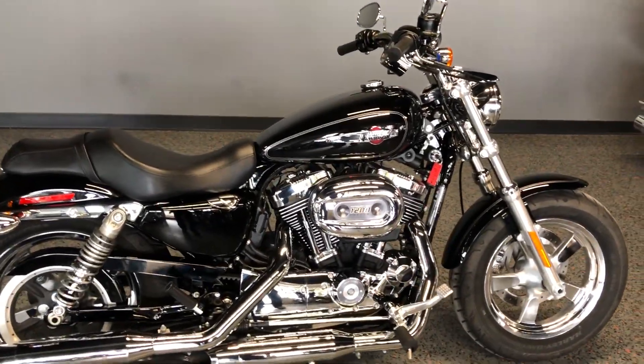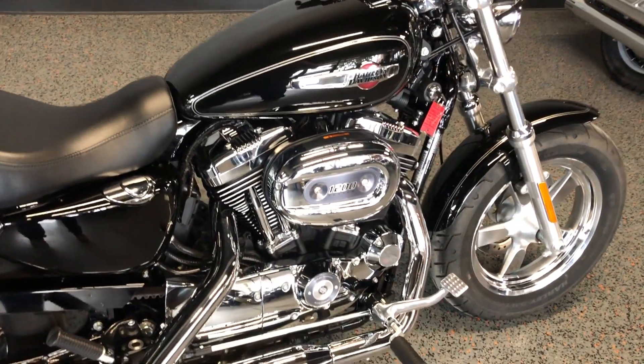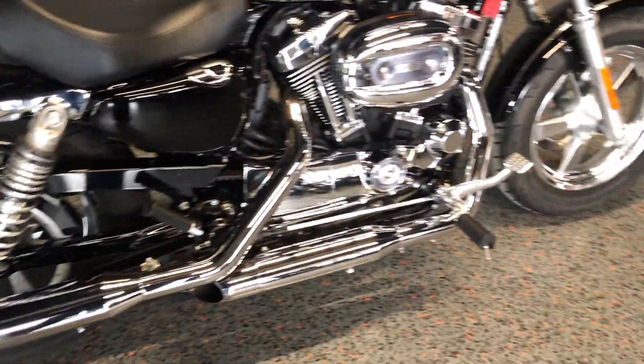This one's got the vivid black paint with a silver pinstripe. It's got the 1200cc fuel-injected V-twin with a 5-speed transmission. We get the chrome staggered exhaust, and pegs for the rider and the passenger.